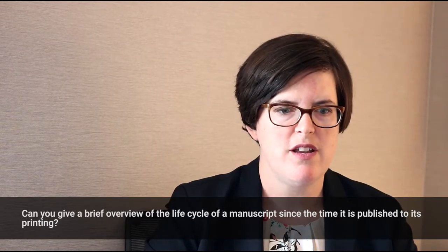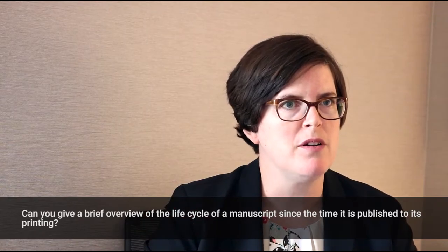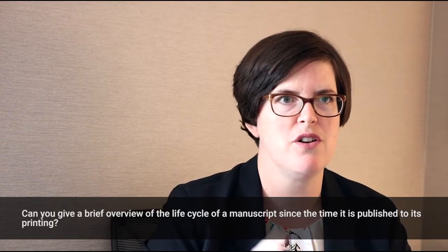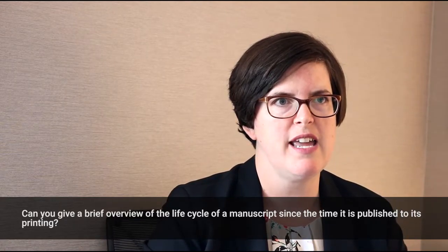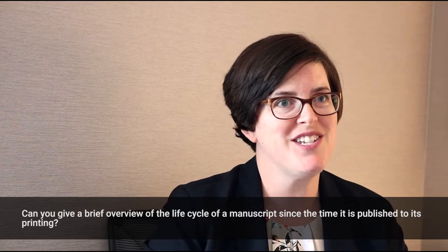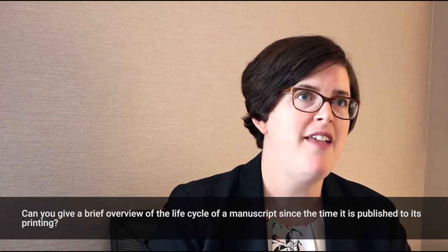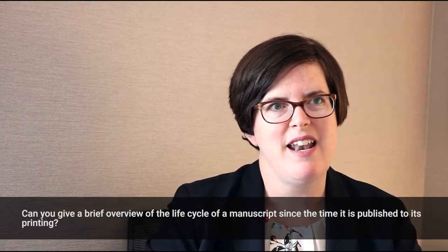Once that revision comes back, our manuscript editor reviews it, checking whether the abstract matches what's in the paper, whether they have institutional review board approval, and if it's a randomized trial, whether they've registered it in ClinicalTrials.gov or something similar. She looks very closely at those issues and style, putting in author queries in the manuscript. Then it goes to our production editor who looks at the art and may begin redoing the art for the author.